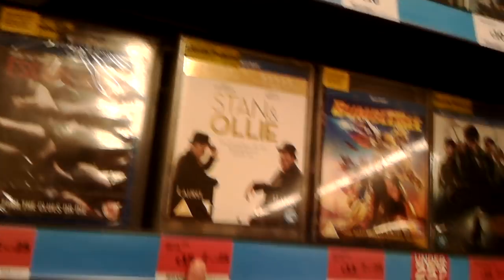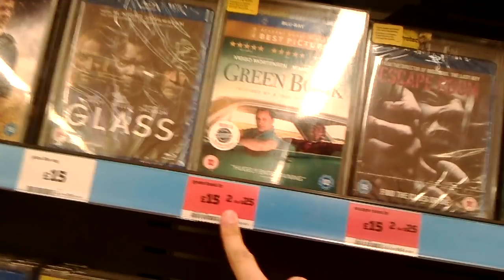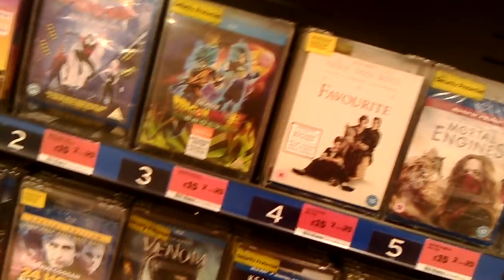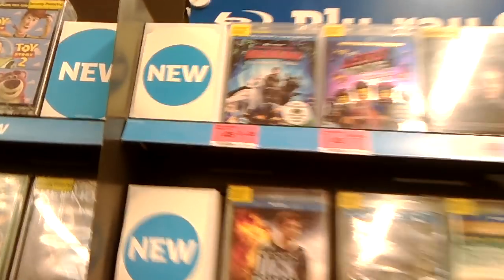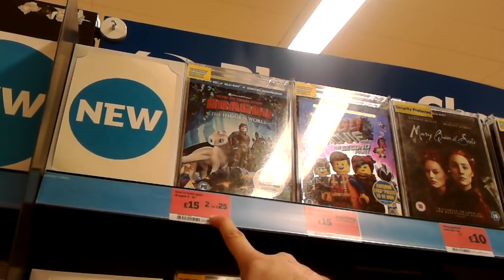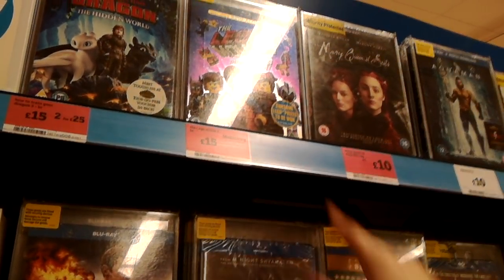The Favourite is now in the £2 for £25 offer, along with last week's Green Book. How to Train Your Dragon 3, which isn't too bad. So yeah, not much really out this week.